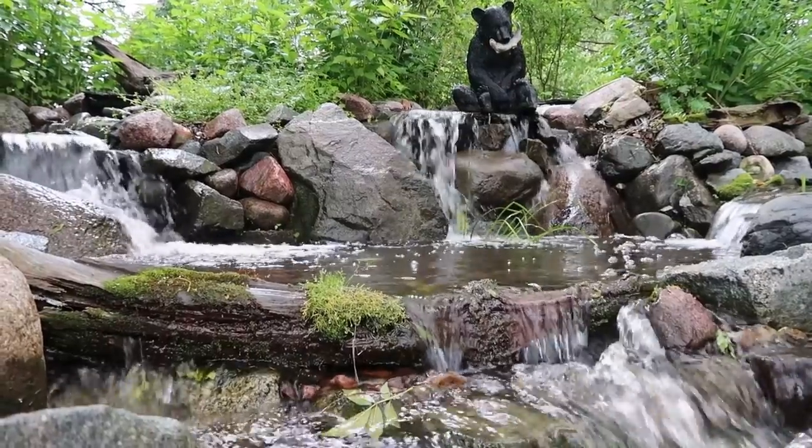You know, when he built it, he said that most people, after a few years, want a bigger pond. Well, after three months, four months, I said, wow, I want a bigger pond. That's a pondless waterfall over there, and this is a pond — two separate systems.